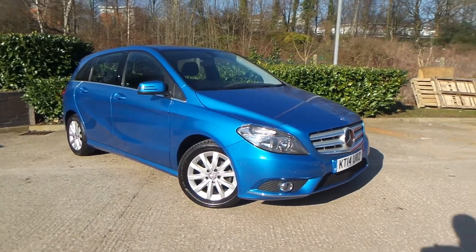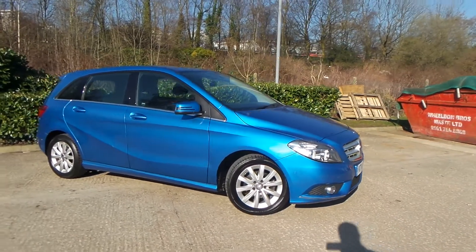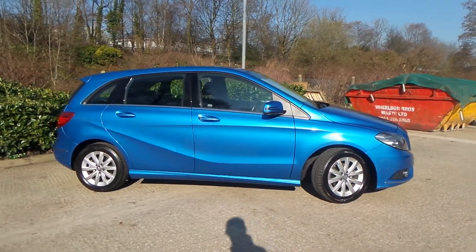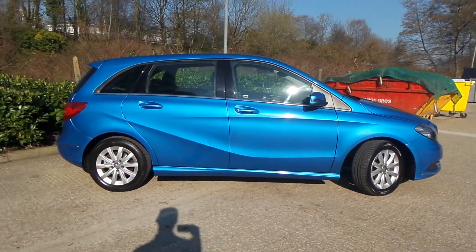Test drives are available with this vehicle. If you do have any more questions, you can contact us on 0161 622 3590. We thank you for watching our video.